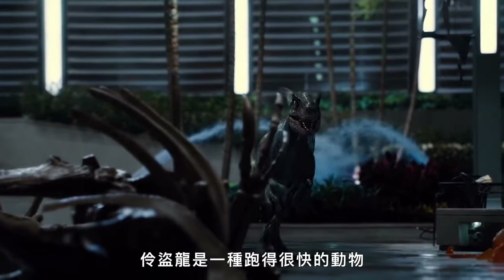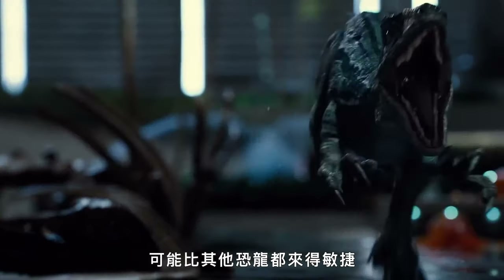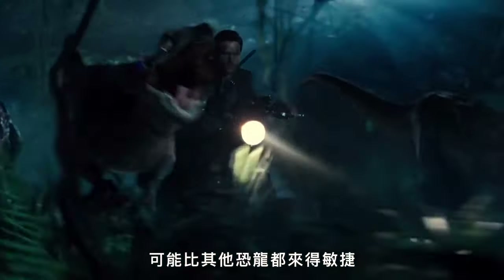Velociraptor was kind of a fleet-footed, fast animal, possibly more intelligent than some other dinosaurs. I'm not sure if they were really as hyper-intelligent as they're portrayed in the film, but there's got to be a little artistic license with that.